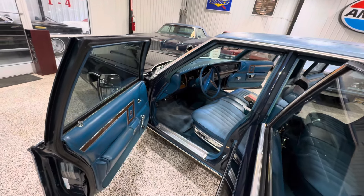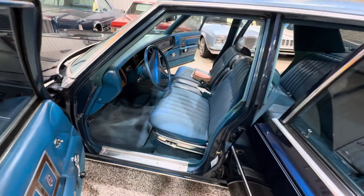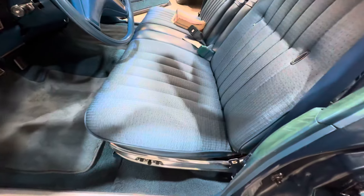All right, folks, now we're going to go over the interior of this 1975 Chrysler Newport Custom. 18,000 miles — as you can see, it's legit 18,000 miles.